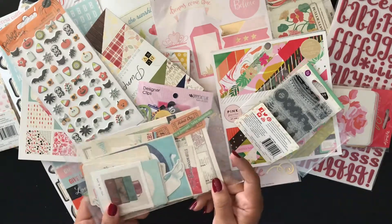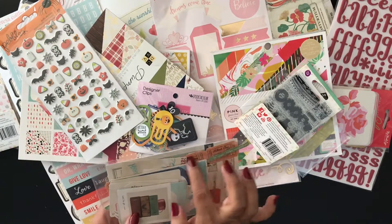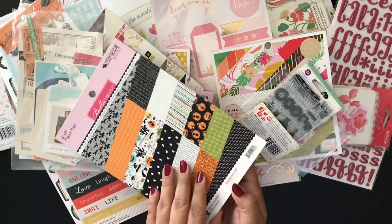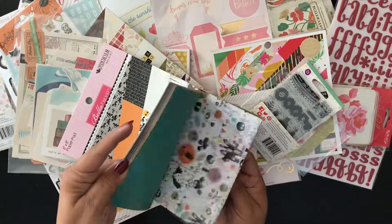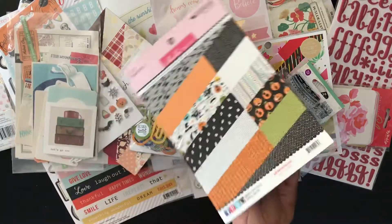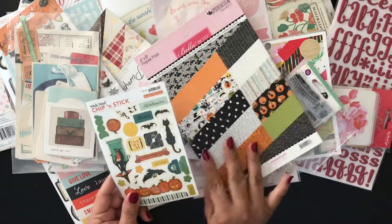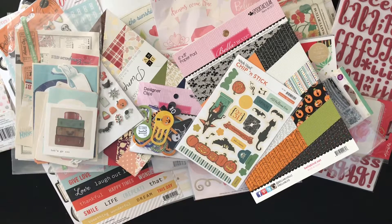Some more October Afternoon — I think this is Travel Girl — and there's more of those tickets I love. Here's Bella Boulevard, a six-by-eight paper pad, the Spooktacular line, really cute. Witch Hazel stickers — I gotta say that's a really, really awesome line. I'm so excited I have the second pack.